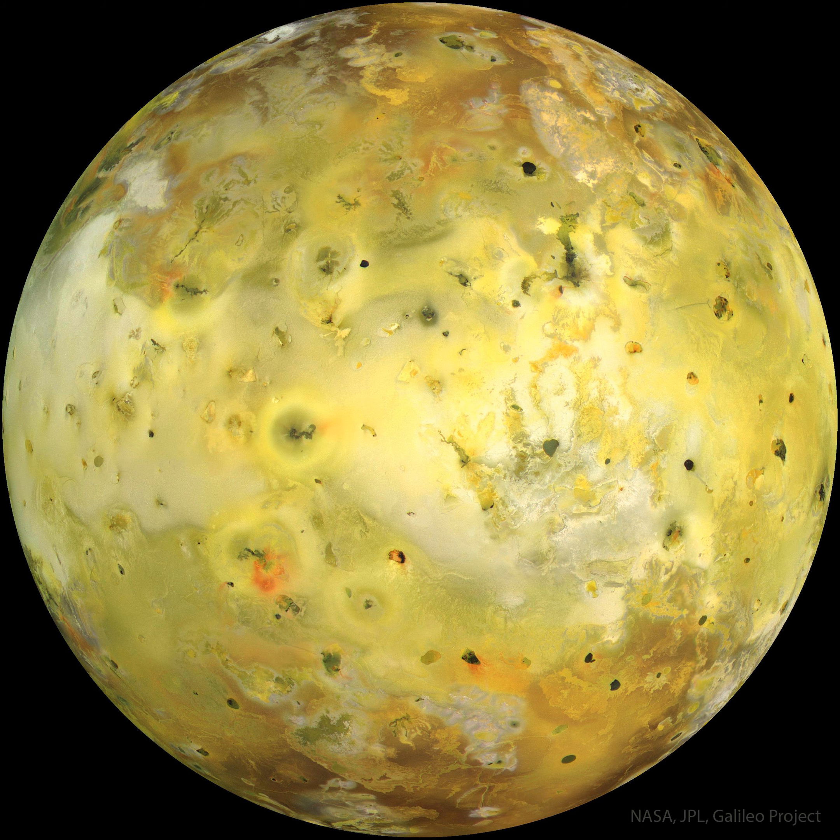The intense tidal gravity of Jupiter stretches Io in wobbles caused by Jupiter's other Galilean moons. The resulting friction greatly heats Io's interior, causing molten rock to explode through the surface.